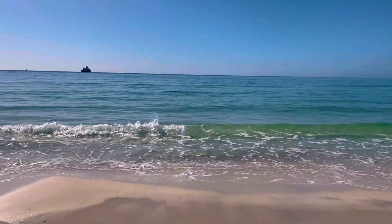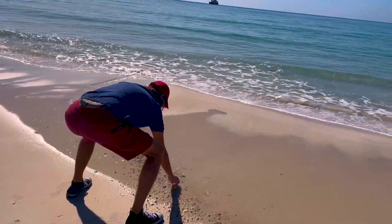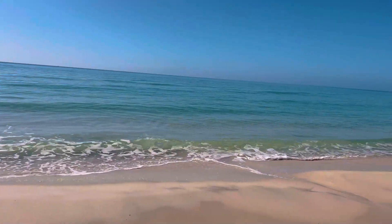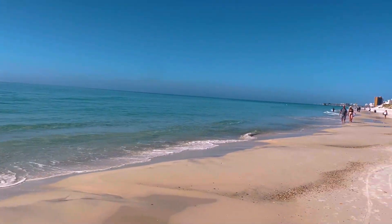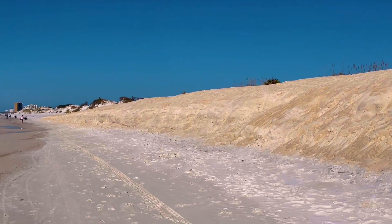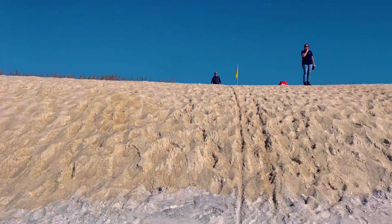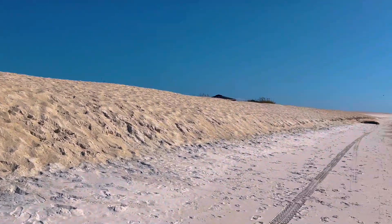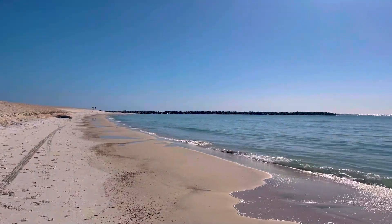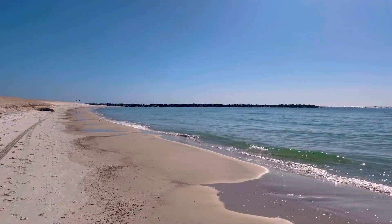We're still at St. Andrews State Park, down on the beach. Scott's picking up some shells here. It is absolutely gorgeous — so, so pretty. There are some sand dunes here; I'm supposed to stay off of those, but it's really, really gorgeous. And when we come back in the future, we'd like to take the Shell Island Ferry. We just didn't have time this time.